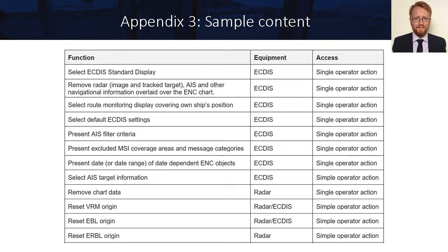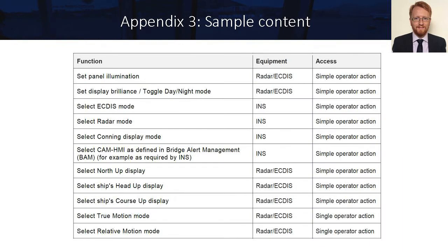On this slide we can see some sample content from Appendix 3. A number of functions are listed and we have suggested that it is appropriate for some of these to be accessible via single operator action and some via simple operator action. This is an area where during evaluation of the proposal it will be extremely useful to learn the preferences of the system users.